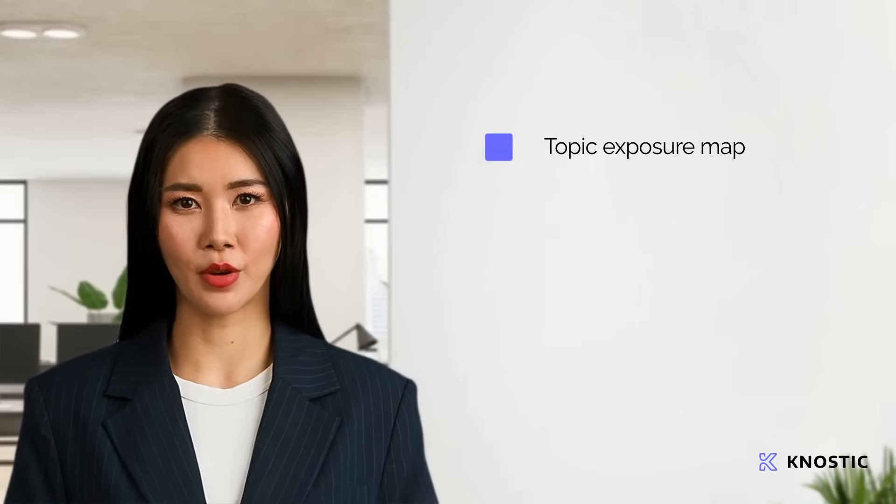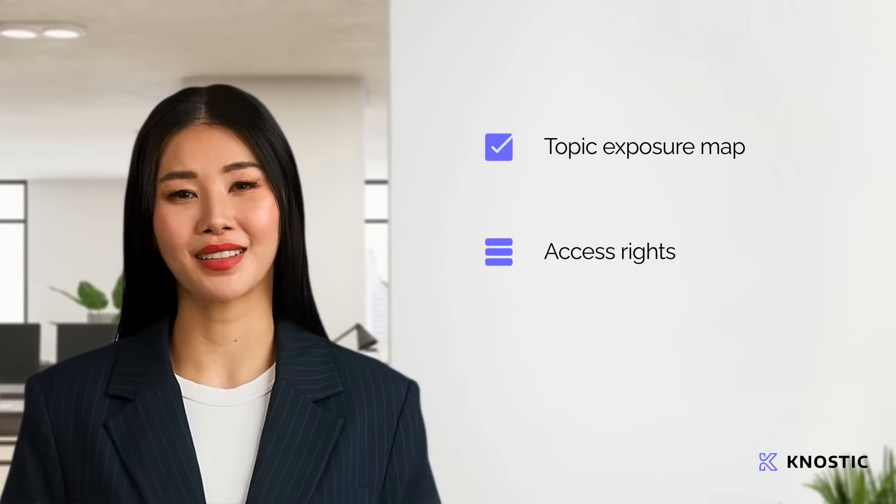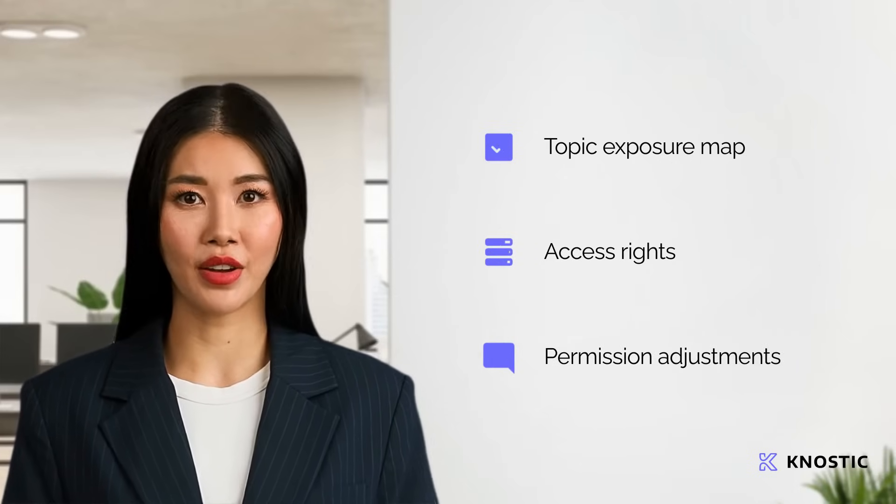Gnostic's AI-powered recommendation engine automatically maps business topic exposure across your organization. It identifies over-provisioned access rights, and suggests granular permission adjustments.